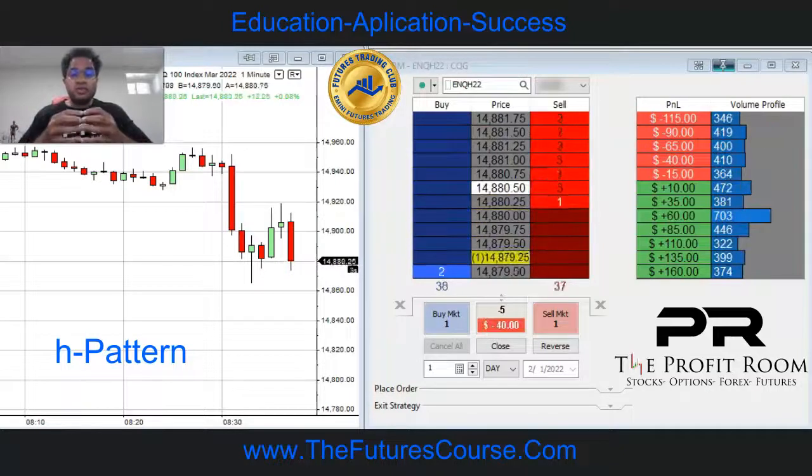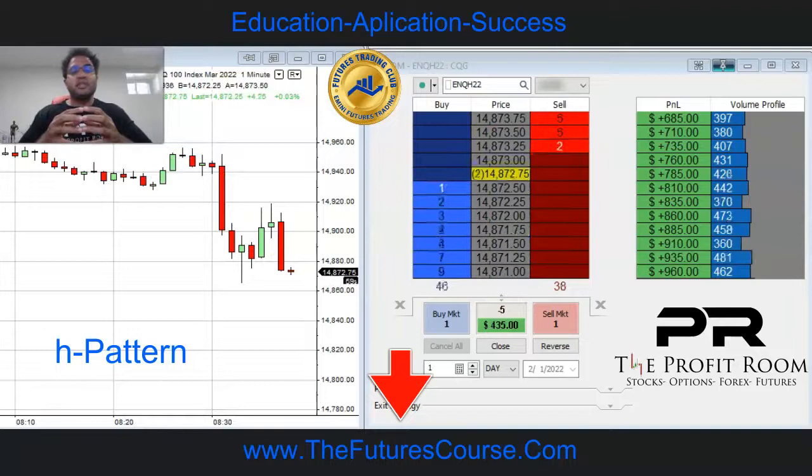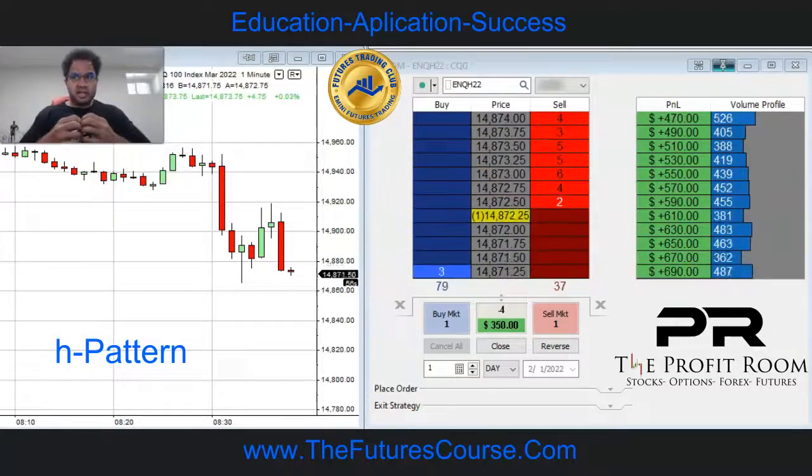And by the way, if you guys are new to futures trading, go to thefuturescourse.com. I have a free case study video I want to send to you so you can understand what the futures market is about.